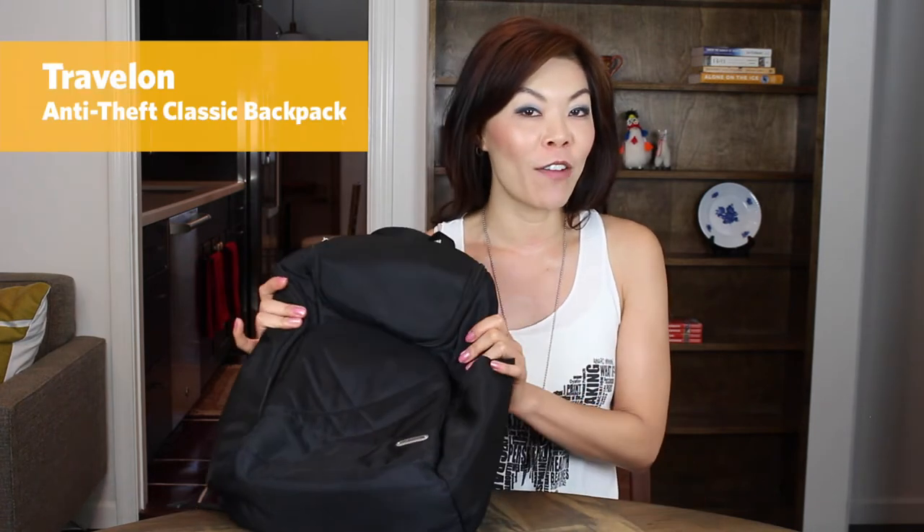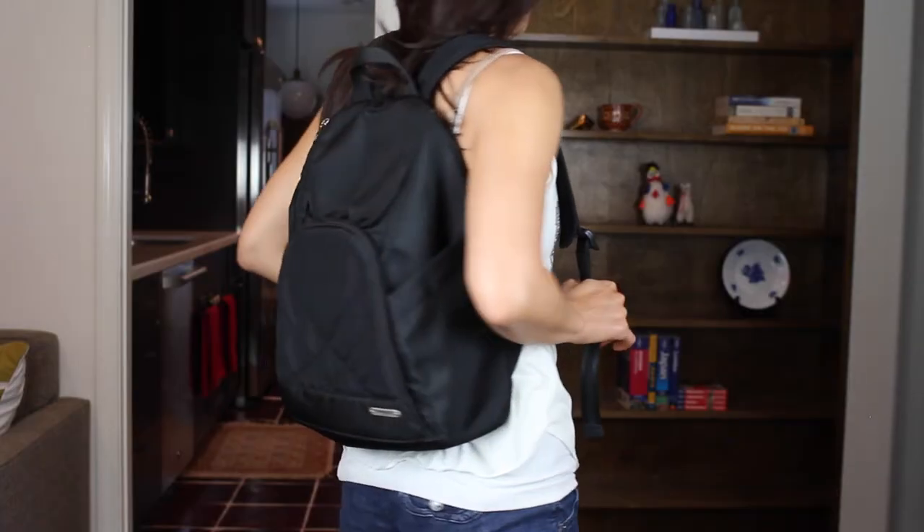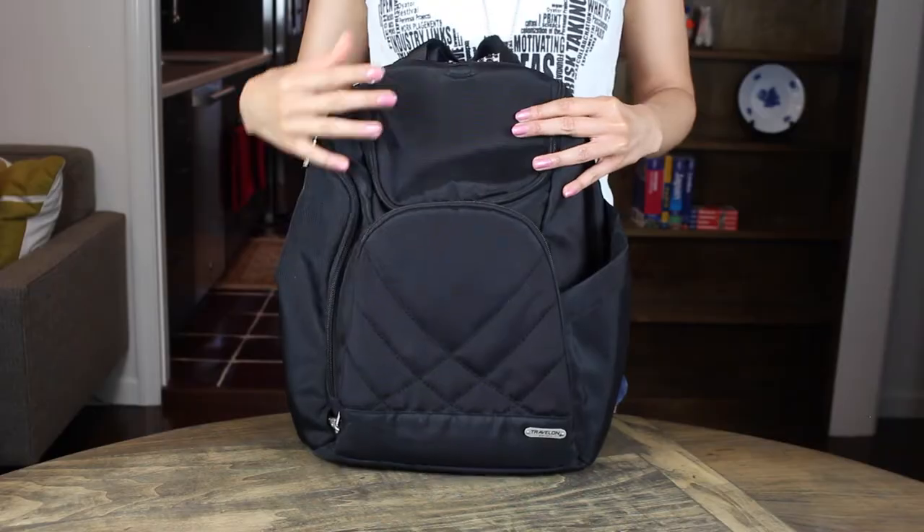I highly recommend this bag — it's very stylish and I get a lot of compliments. My favorite day bag is this Travel On backpack. It's the classic backpack and I really like it for a lot of different reasons. Because of the polyester material, sweat doesn't make it smell, which is really nice. It's easy to clean, it's kind of a waterproof material so moisture doesn't really seep into the bag. I feel pretty safe wearing this backpack because it has a lot of safety features.